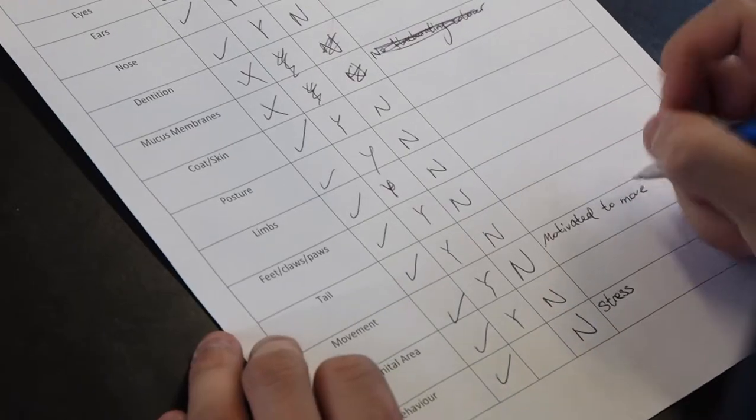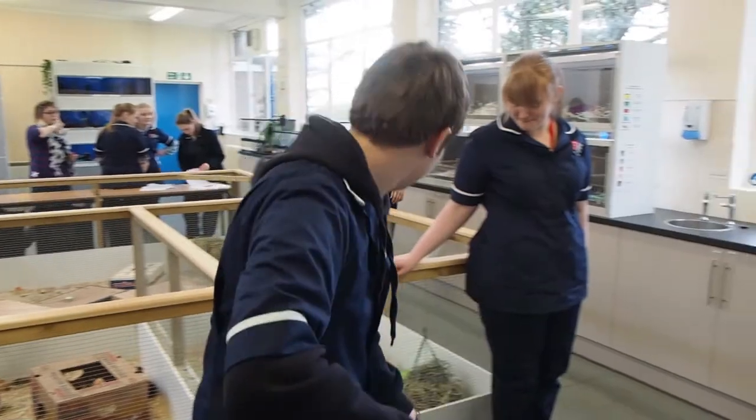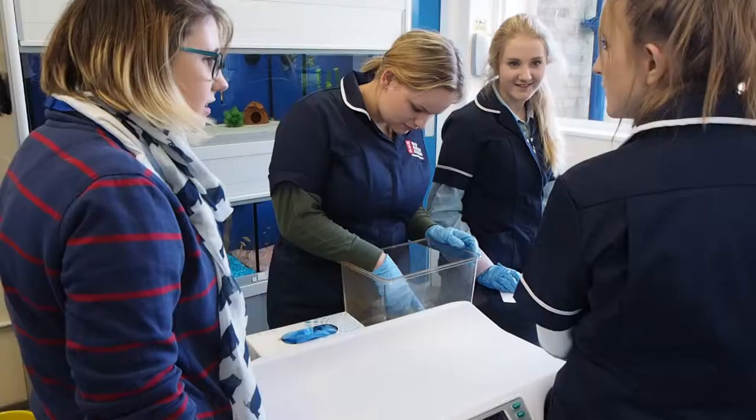We're developing the outdoor section to include livestock. We're currently working with students to plan two paddocks housing goats and pigs from September 2016. We're also running horse management and have secured stables at Barrow Hall, which will deliver the practical teaching.